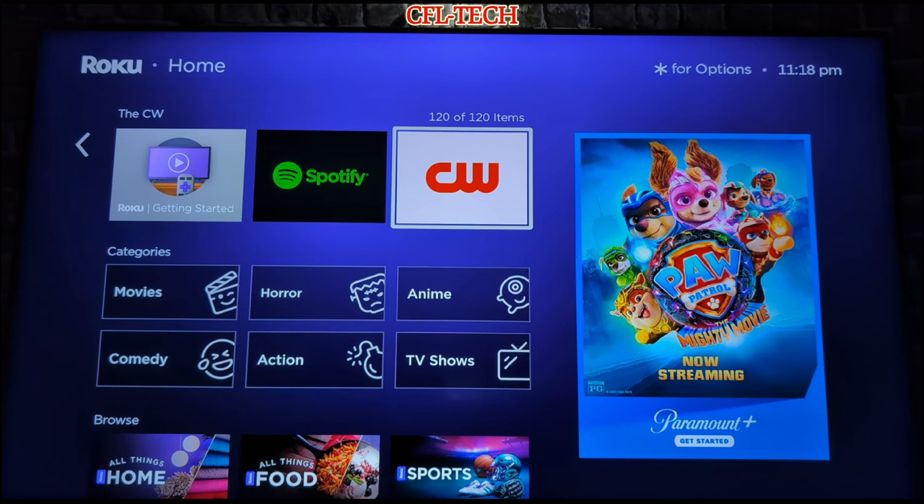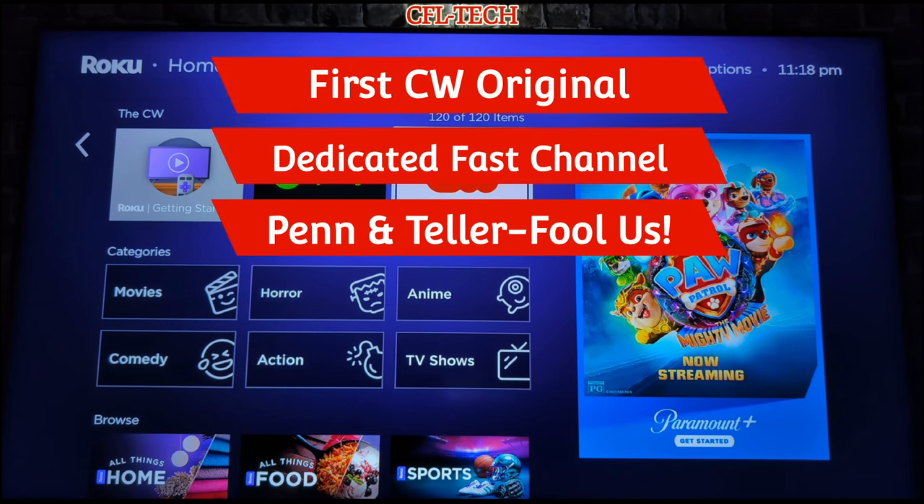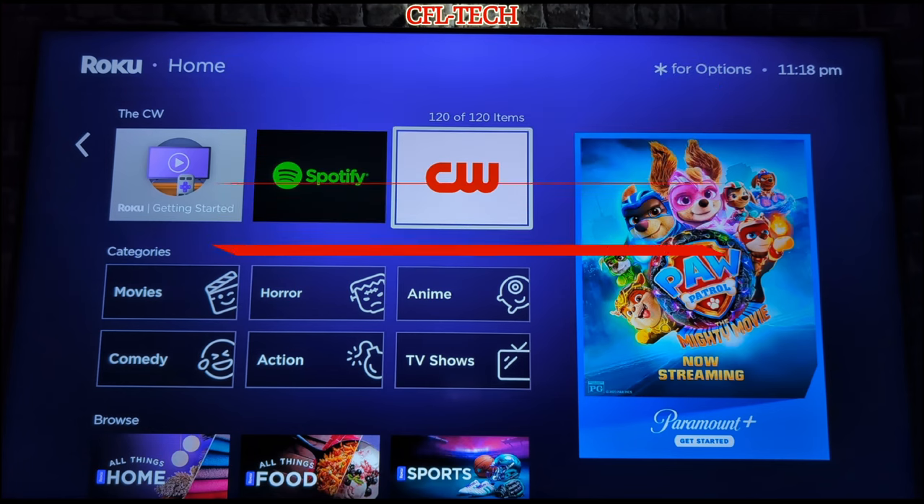Earlier in the year, they launched a free ad-supported platform for free TV, which is pretty interesting. Now they've added a new FAST channel — a dedicated, first original FAST channel for the CW. It's a 24/7 marathon of Penn and Teller: Fool Us, which is a CW original show. This is the only channel currently dedicated to their original content. They started with around 12 channels and now have a little over 40.